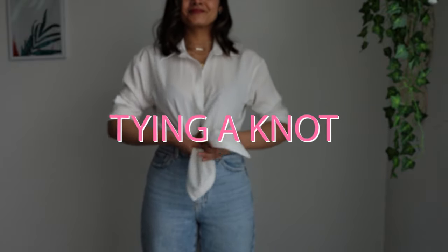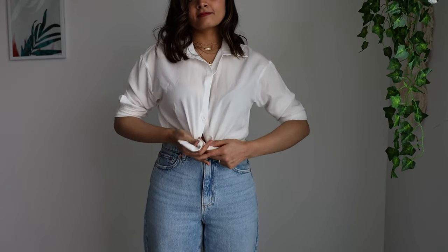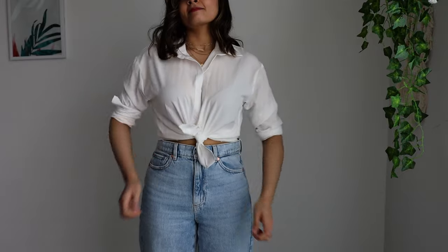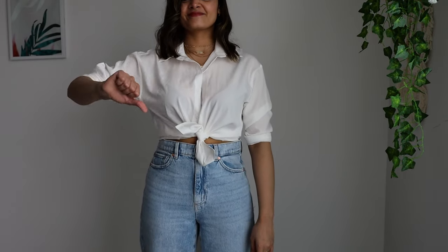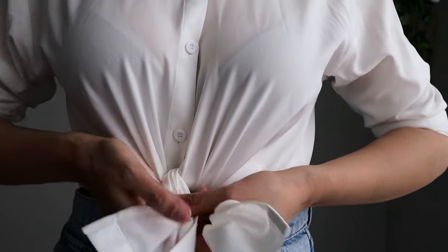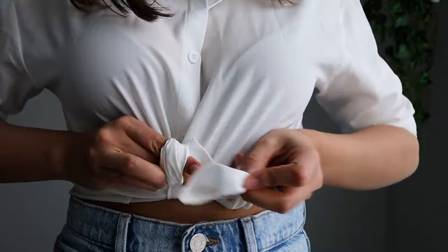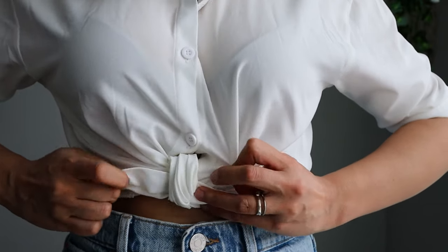If you love tying your t-shirts in a knot, then this hack is for you. I have seen so many girls making the mistake of tying their shirts in a double knot like the way I'm doing right now, but this actually ends up looking very clumsy. For a more polished look, make sure you create a loop first and then insert the other end into this loop before you make it tight. This way, the knot will look more clean and will last you longer.